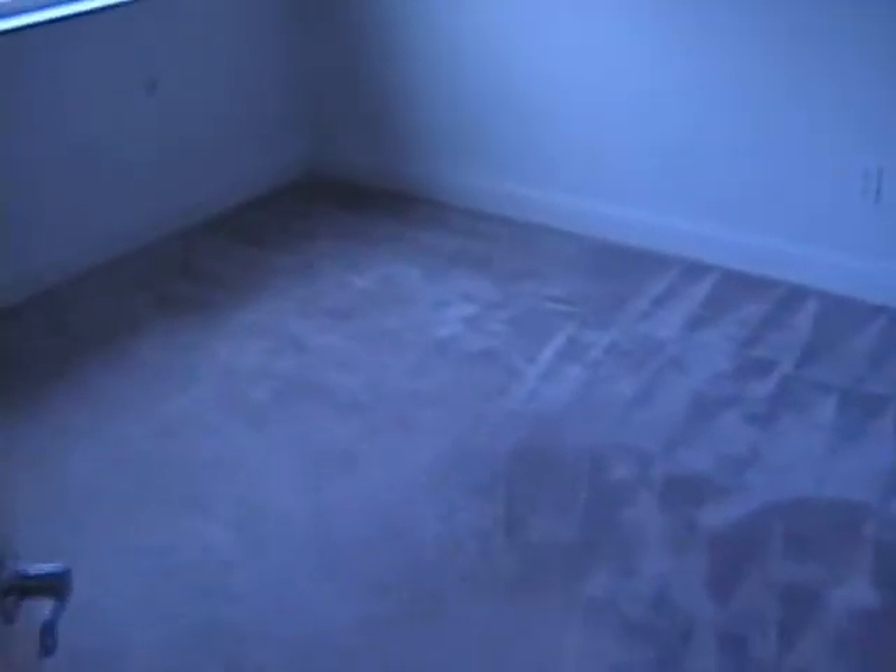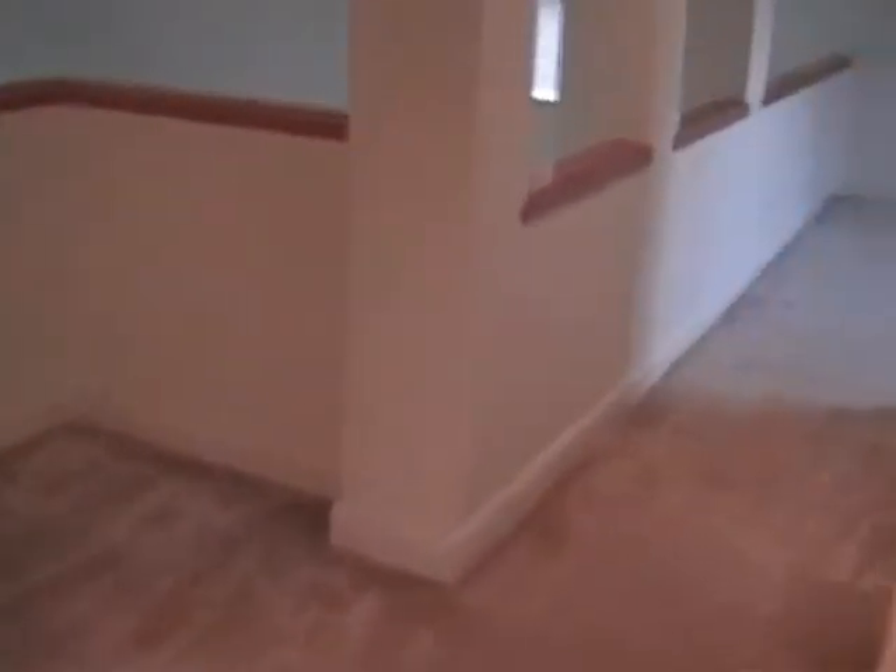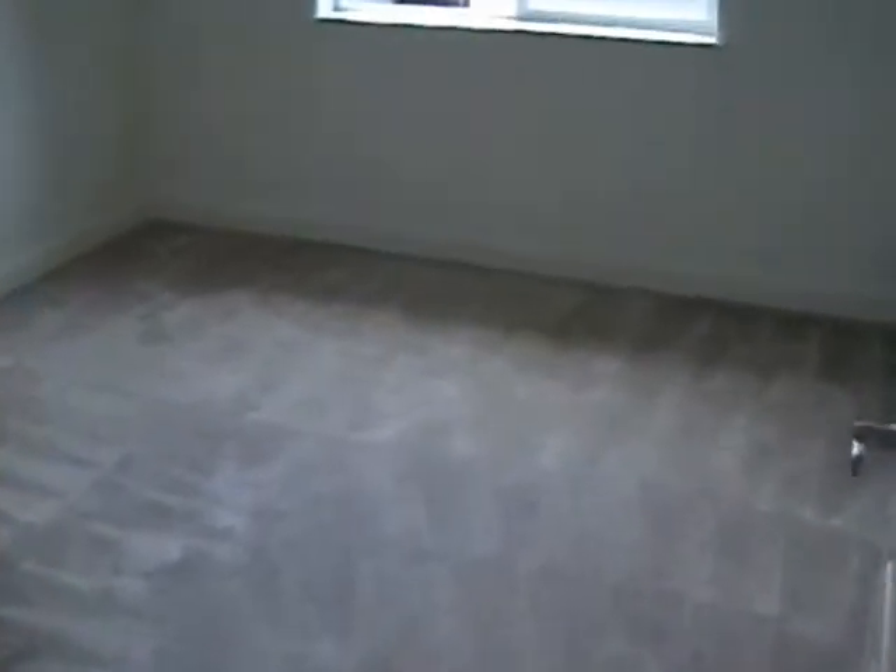Next room over is a bedroom — you've got the house out the window there. These bedrooms up here also have pretty nice-sized walk-in closets. And then the 4th bedroom here is another good-sized room with another large walk-in closet.